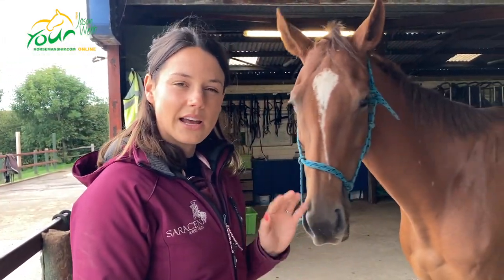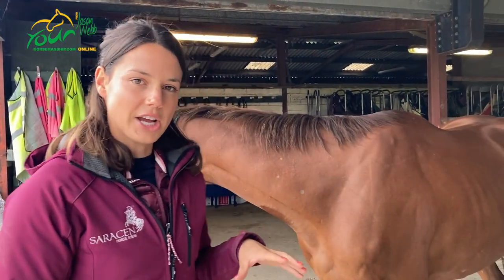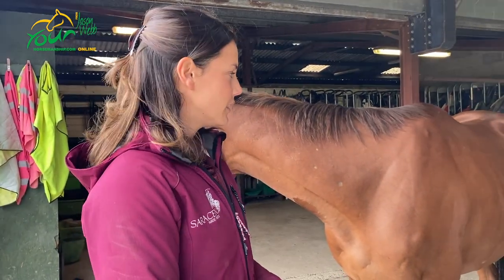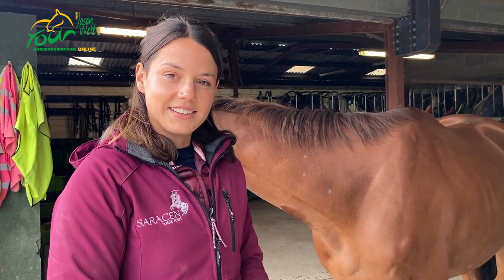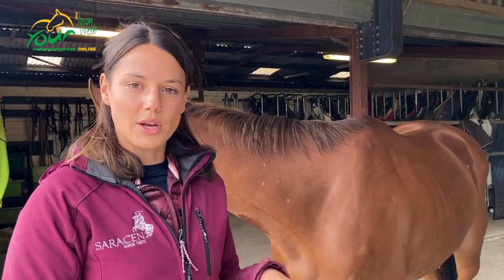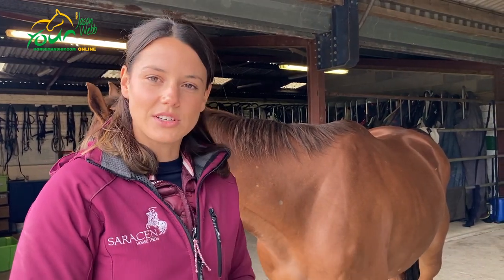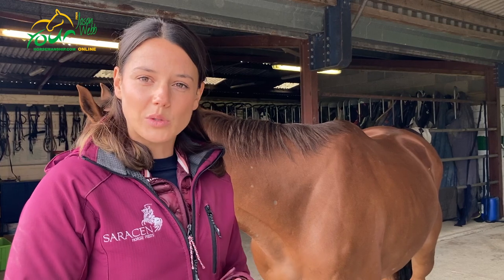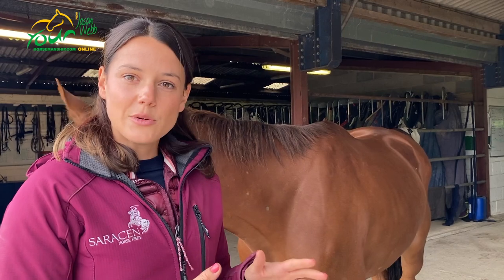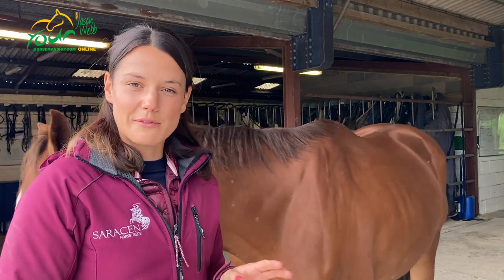A body condition score of four is just under where you'd ideally want her — they'd like her to be a five. They'll try to cover those ribs with forage, hard feed, and grazing. On the scoring system: there are two charts. One scores one to five, and another scores one to nine — one being completely emaciated and five or nine being morbidly obese. Abby tends to use the one-to-nine scale as it gives a little more to work with, with five being ideal.